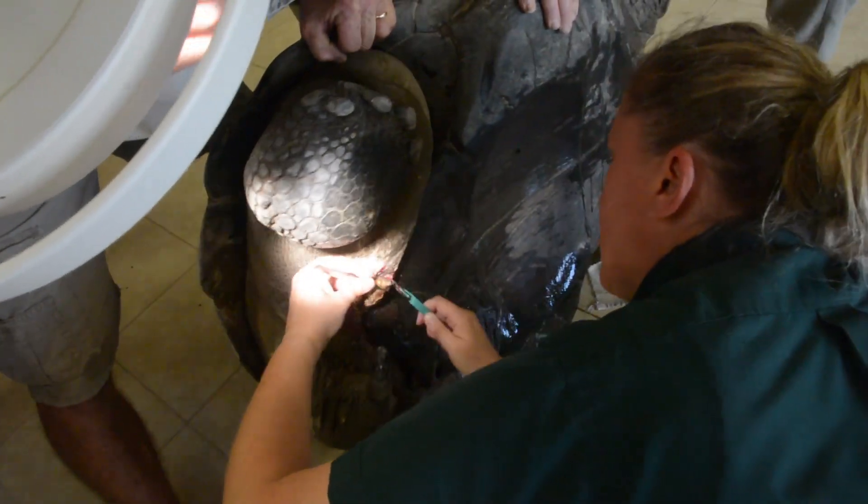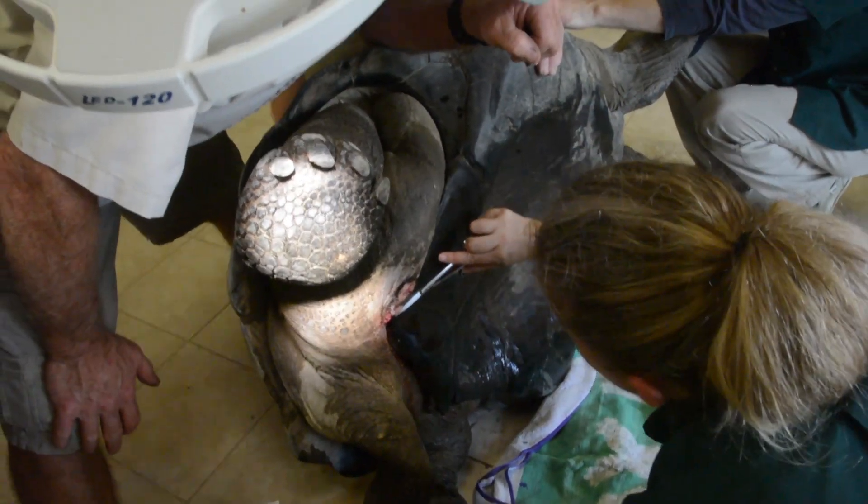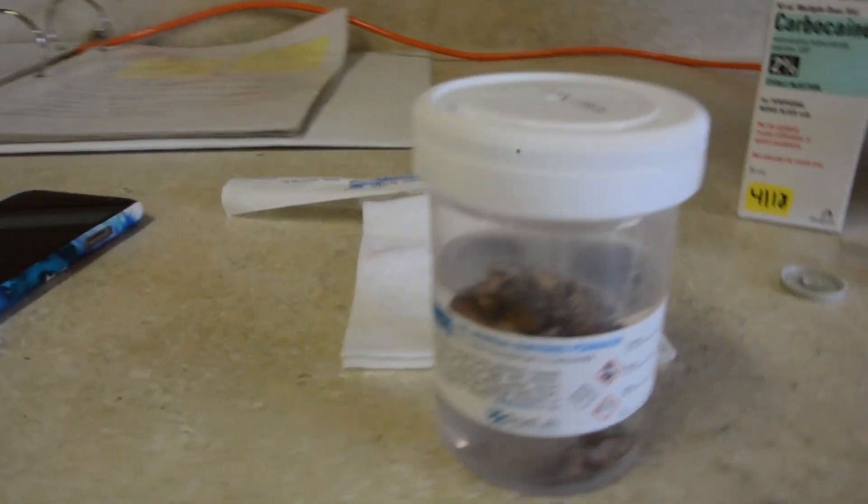Then, using a scalpel and surgical scissors, she removed the entire lesion. The lesion was then put in a plastic container and sent off for testing.